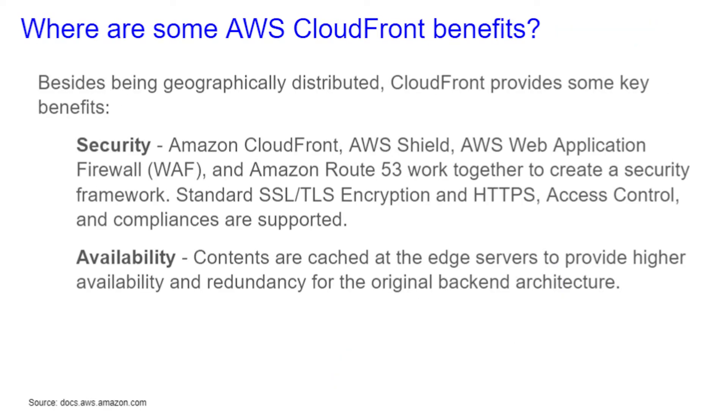What are some AWS CloudFront benefits? Besides being geographically distributed, CloudFront provides some key benefits. Security and availability: Amazon CloudFront, AWS Shield, AWS Web Application Firewall, and Amazon Route 53 work together to create a security framework, with standard SSL/TLS encryption and HTTPS. Access control and compliance are supported. Contents are cached at the edge servers to provide higher availability and redundancy for the original back-end architecture.